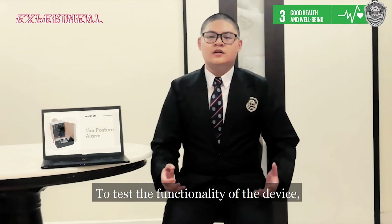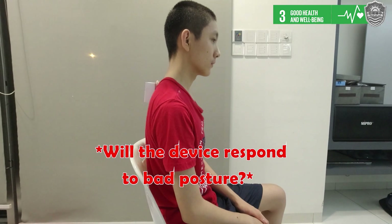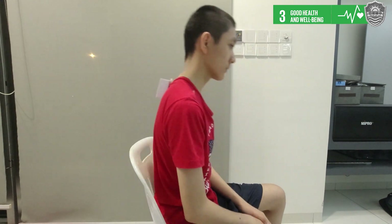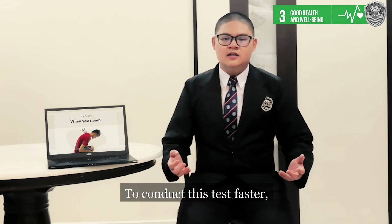To test the functionality of the device, we have conducted some experiments on the invention. We make sure that the device will give an alarm when the user is sitting for two hours. To conduct this test faster, every 10 seconds will represent one hour of sitting time.